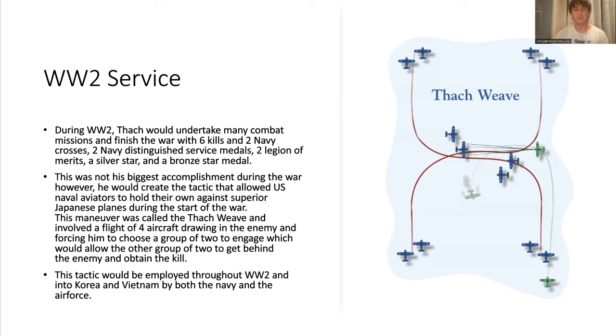However, this was not his biggest accomplishment. His biggest accomplishment was a maneuver he created called the Thatch Weave. This allowed a group of four inferior planes to take on a number of superior planes because of a tactic where they would cover each other when they turned, allowing the other planes no chance to shoot them down.